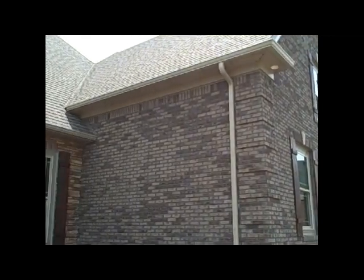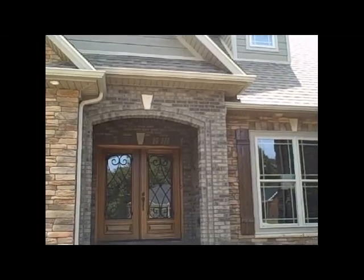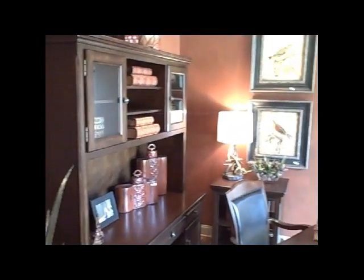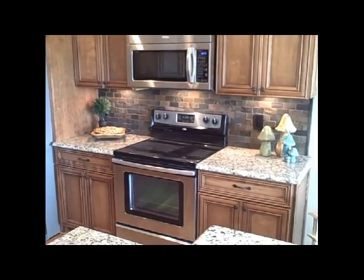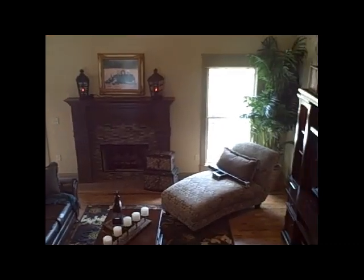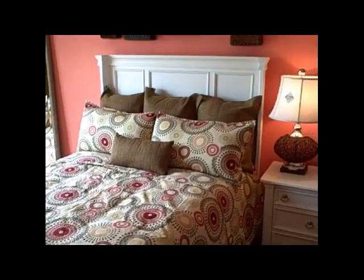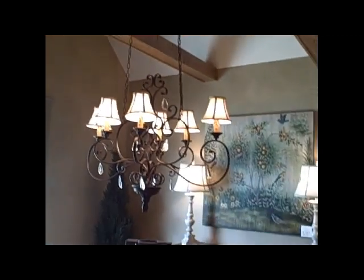When you get to the new St. Jude Dream Home, you're going to love it. Suites Design Build did a fantastic job on the home this year, as they always do. This one has more of a down-home country feel, but it has a lot of modern amenities — a big wide-open kitchen, dining room area, upstairs master bedroom, and big bathrooms. It's got everything a family could ever want in a home.